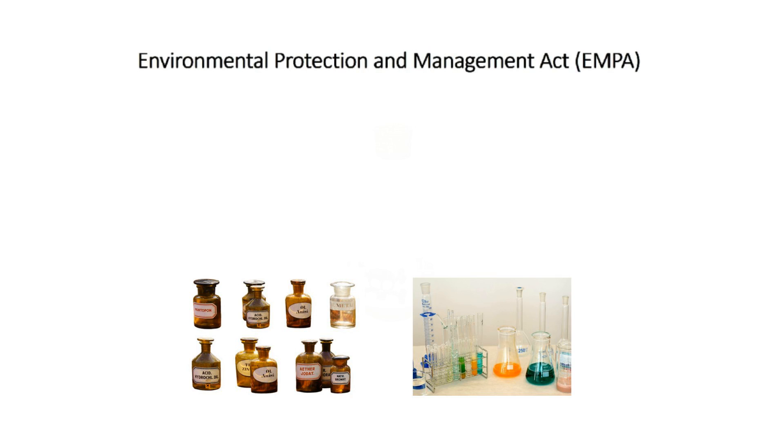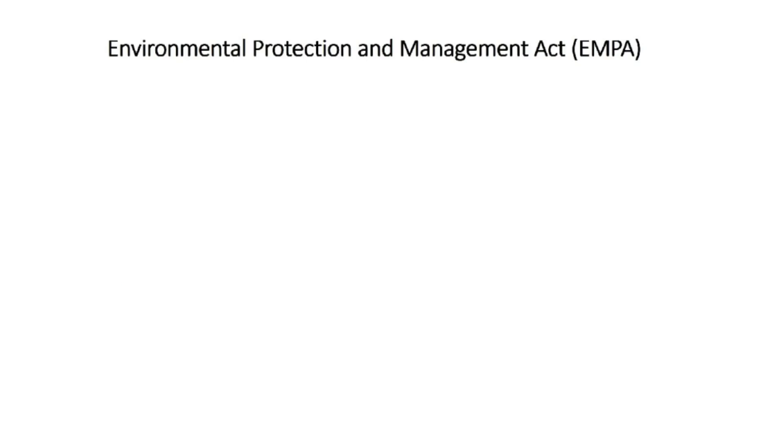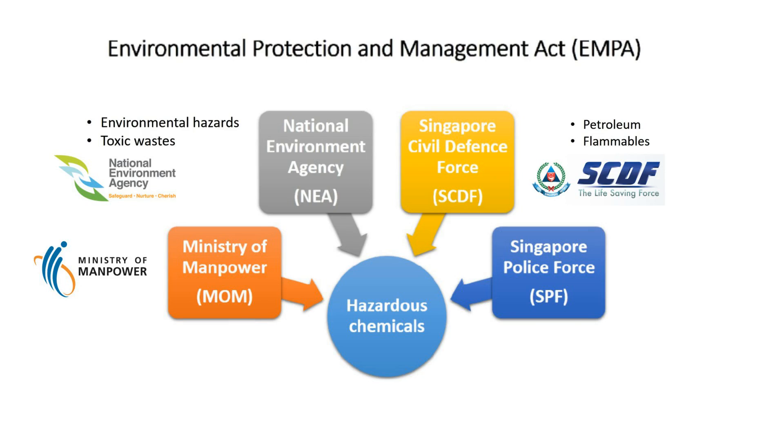In Singapore, hazardous chemicals are regulated under the Environmental Protection and Management Act (EPMA), at every stage from procurement to storage, handling and disposal. They are controlled and licensed by four authorities, namely the Ministry of Manpower, National Environment Agency, Singapore Civil Defence Force and Singapore Police Force. Users need to apply for a license from the relevant authority before they can buy and handle the specific hazardous chemical.